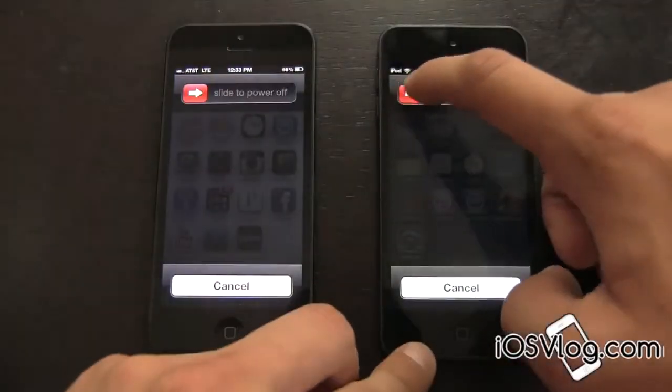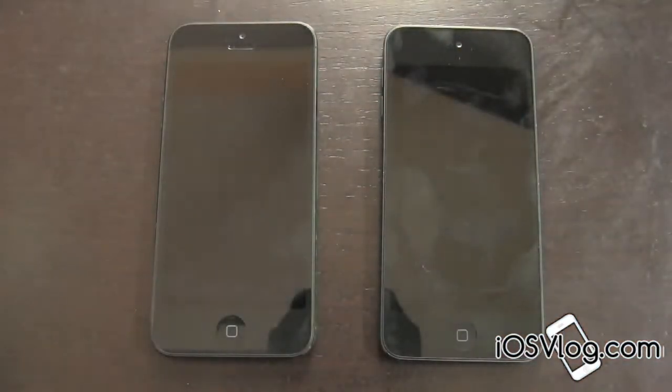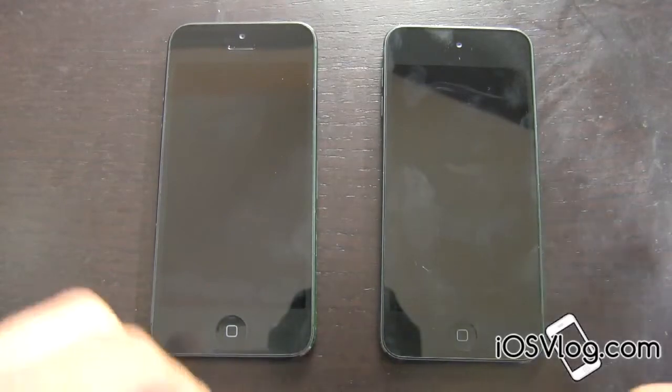The iPod Touch 5th generation is running the A5 processor chip while the iPhone 5 is running the A6, so we're just going to have to see which one can boot up faster. Maybe because the iPod Touch has less components and things, it will boot up faster even though it has a slower processor. We're waiting for our devices to shut off and as you can see they're both kind of smudge magnets.